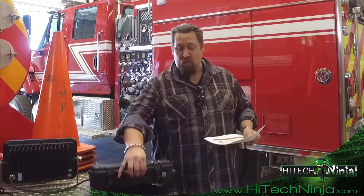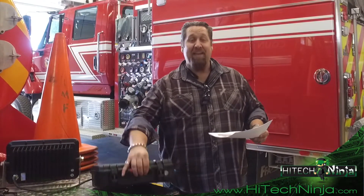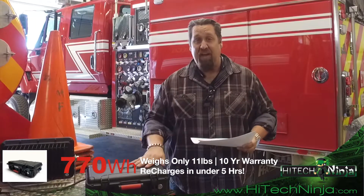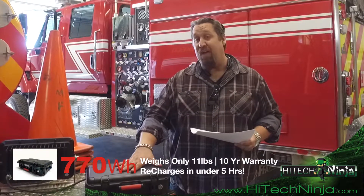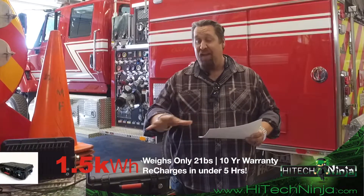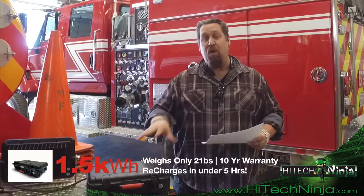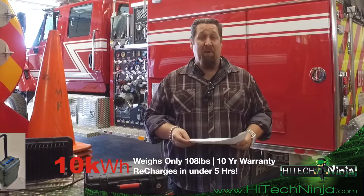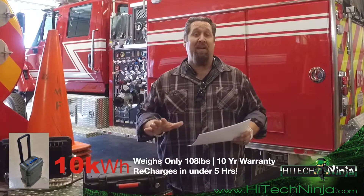The smallest unit we have — this one right here — is 707 watt-hours. The next one up is 1.5 kilowatts, which is a significant amount of power. We even have portable units all the way up to 10 kilowatts, and that 10-kilowatt unit is only 108 pounds.